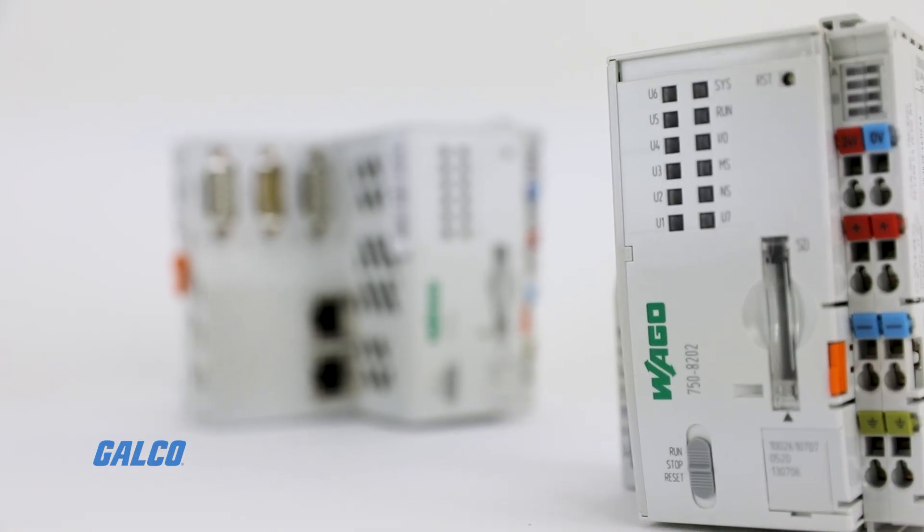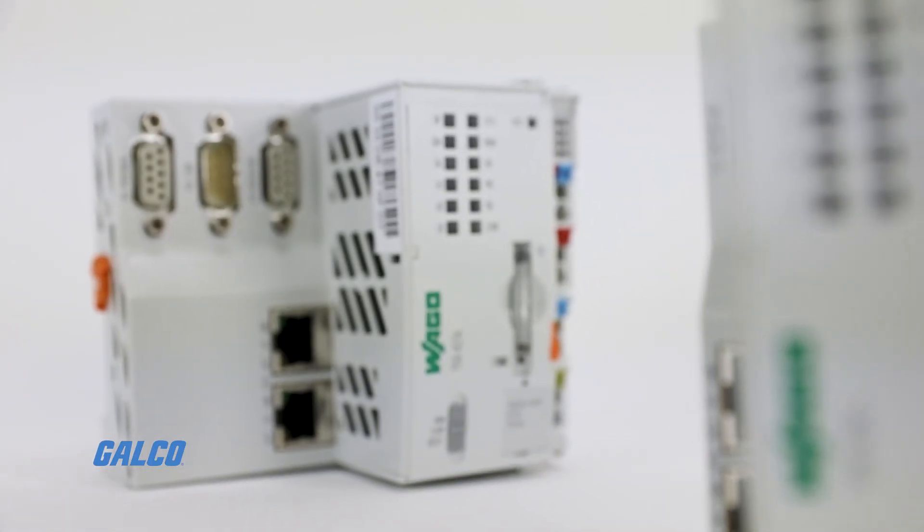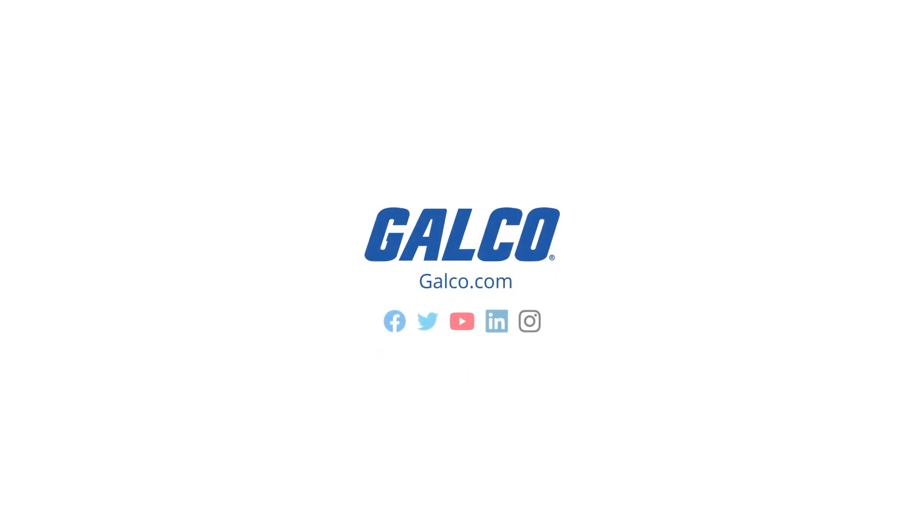To learn more about the WAGO PLC and other WAGO solutions, visit galco.com.